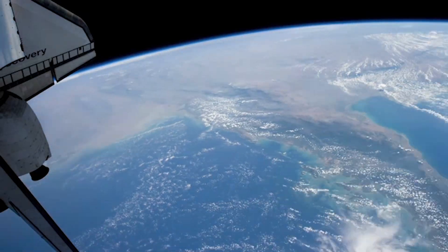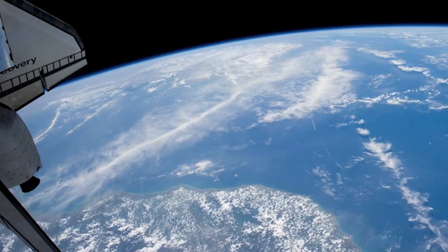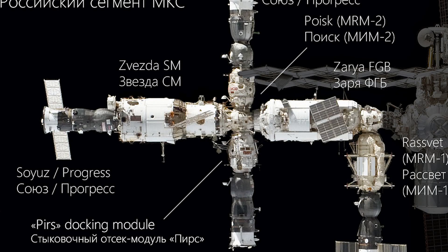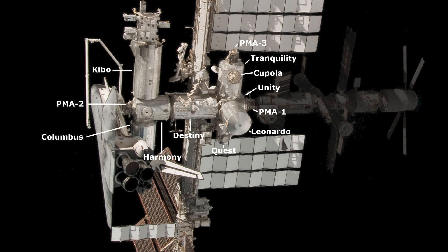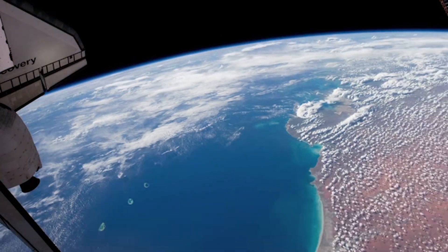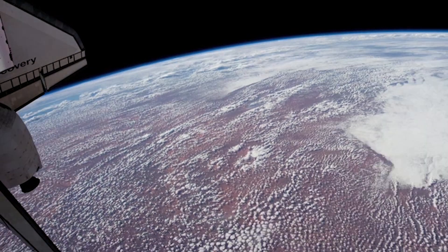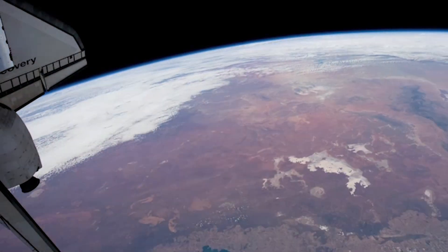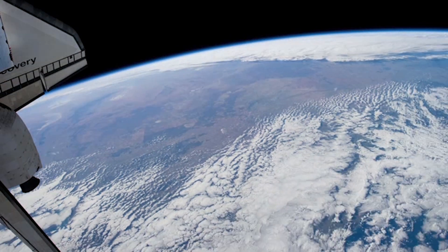It's called the International Space Station because it's actually shared. It's separated into two segments: a Russian orbital segment, which is operated by Russia, and a United States orbital segment, which is shared by many nations — not just the United States. The U.S. part is shared amongst Japan, Germany, and many other countries. You could actually find a list of all the countries that share the International Space Station with the United States.